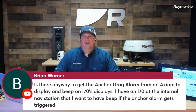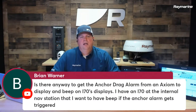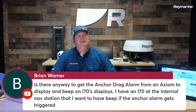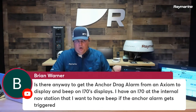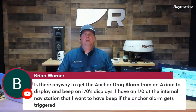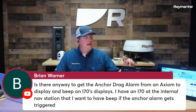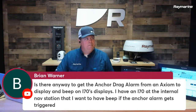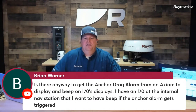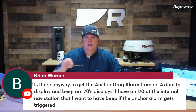From Brian: is there any way to get the anchor drag alarm from an Axiom to display and beep on I-70S displays? I have an I-70 at my internal nav station that I want to have beep if the anchor alarm gets triggered. The anchor drag alarm is something unique to Axiom — I don't believe it is repeated over the SeaTalk NG network. We have different classes of alarms; some things are locally triggered and some things are network-wide. That particular anchor drag alarm, I think, is local only — it would sound on Axiom and any other Axioms networked together, but I'm not sure it passes to the I-70S. We do have an alarm repeater module that plugs into the network as another option. I'll do a little more research and drop a more detailed answer in the comments.